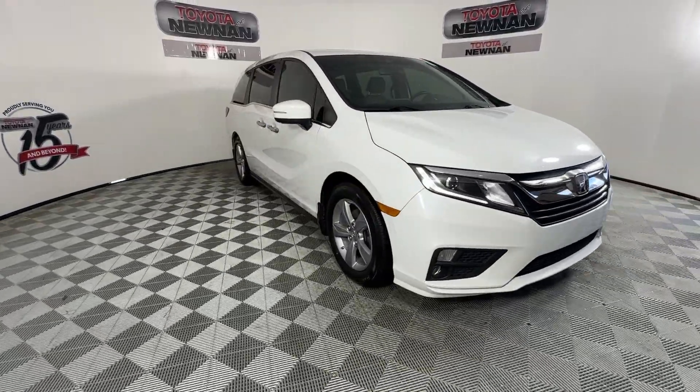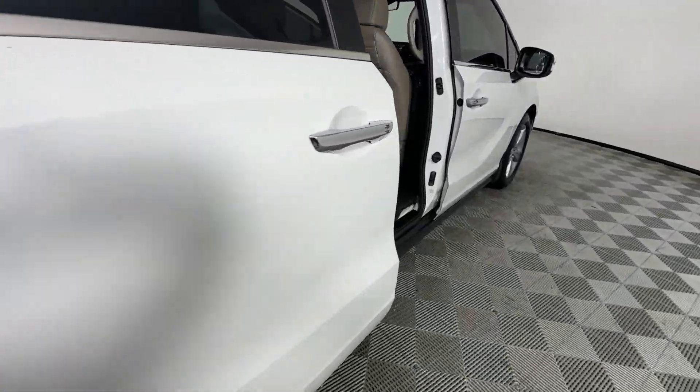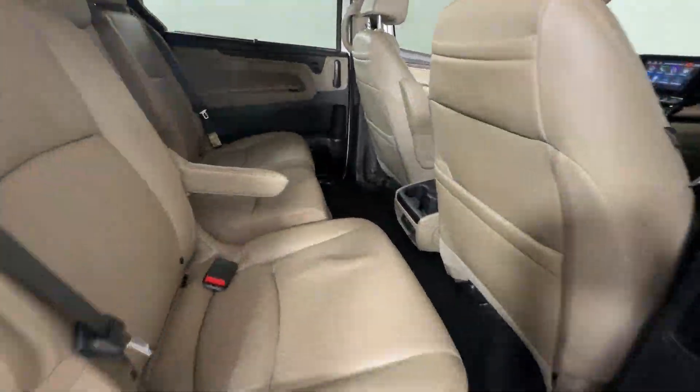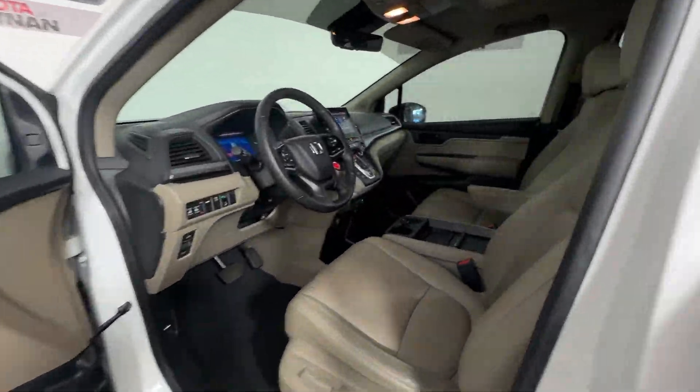It's so powerful and nimble that you may forget you're driving a minivan. The following are some of this vehicle's highlighted options: heated steering wheel, Apple CarPlay and/or Android Auto, pre-collision system, keyless entry.